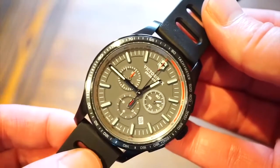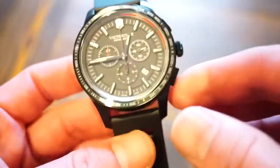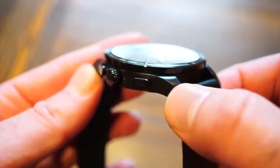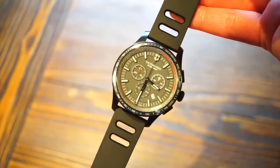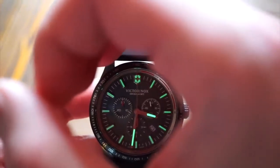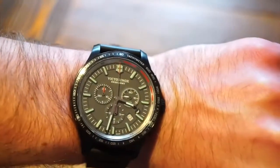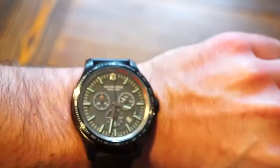The Victorinox Swiss Army Alliance Sport is a great entry-level option for Swiss watch aficionados. Powered by a high-quality quartz movement, the timepiece has a dial with a classic chronograph layout and a built-in date complication. The contrasting markers on the dial are shaped like the iconic Swiss army knife. Other key features include an anti-reflective sapphire crystal covering the dial, a great-looking ergonomic rubber strap, and a 44mm case that is also water-resistant to 100 meters.